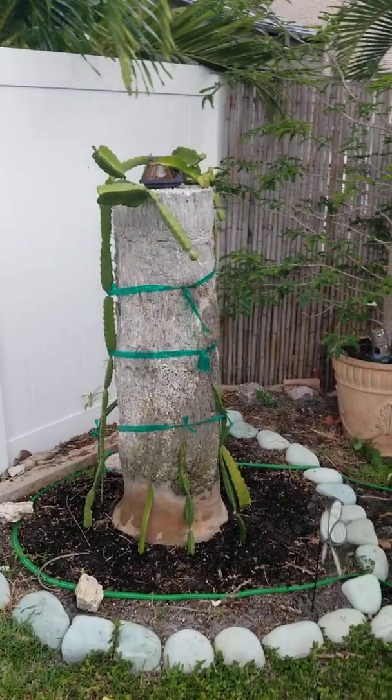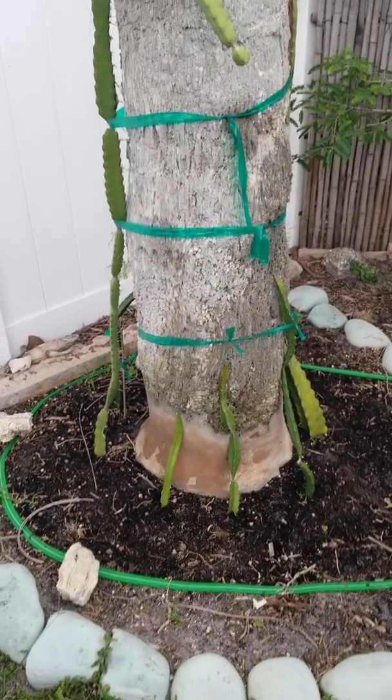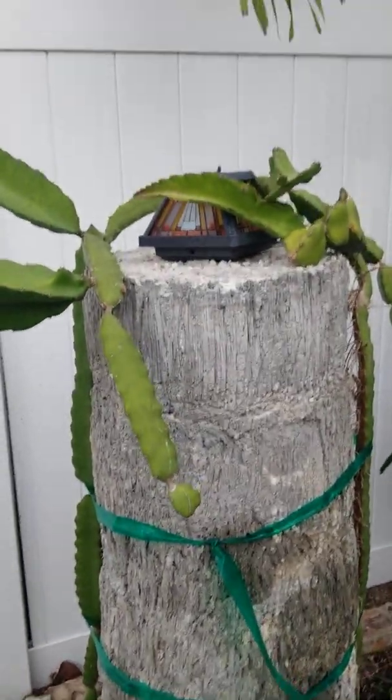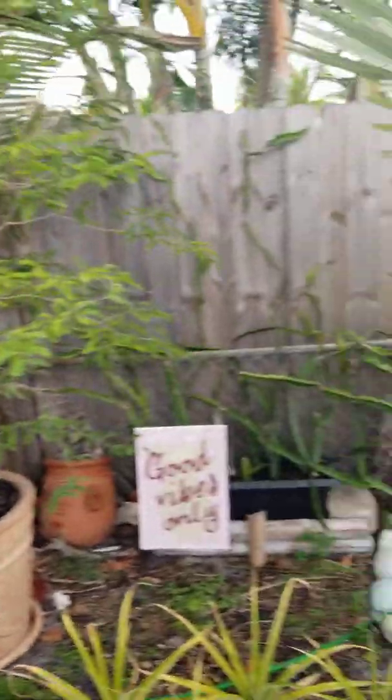This is the royal palm that I had to cut down. We finally took all the bark off and I had to redo the base, so it doesn't match — but oh well. The concrete kind of looks like the inside of the tree, which is nice.